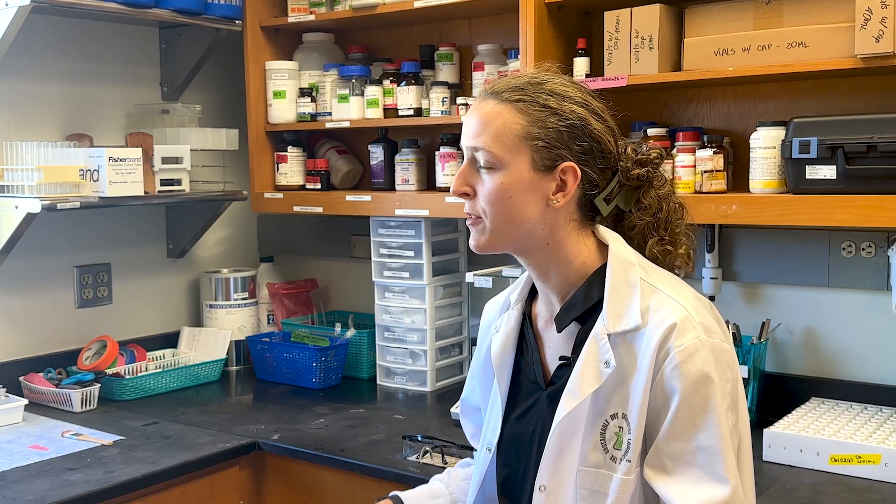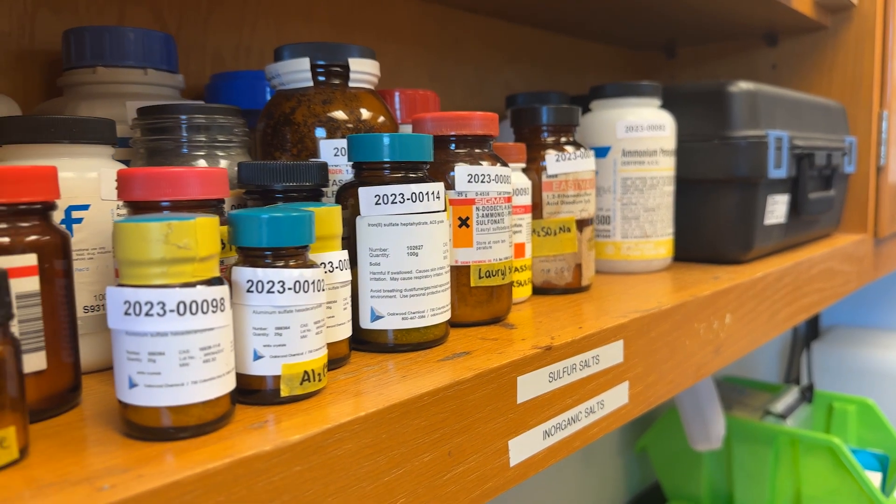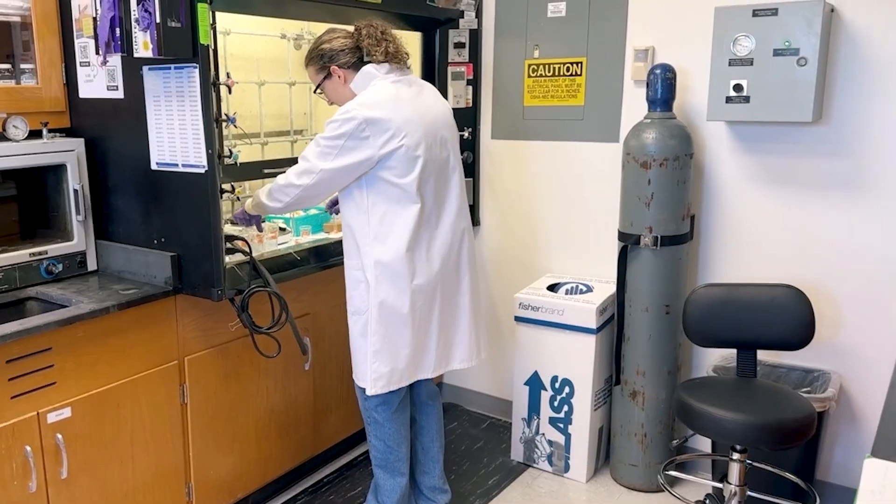Food dyes, hair dyes, cosmetic dyes — all sorts of dyes can be found within nature, but unfortunately they're a lot more difficult to obtain and a lot more difficult to use. So we're working on finding ways to optimize these processes to make them more available to the industry.